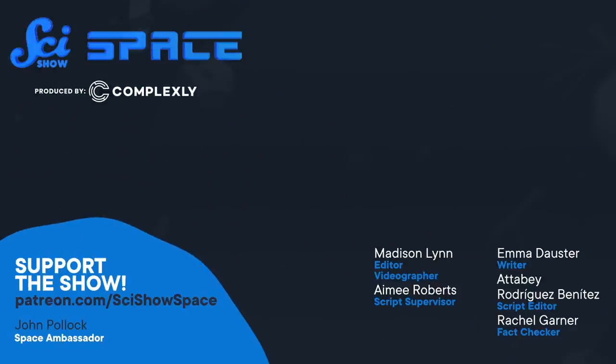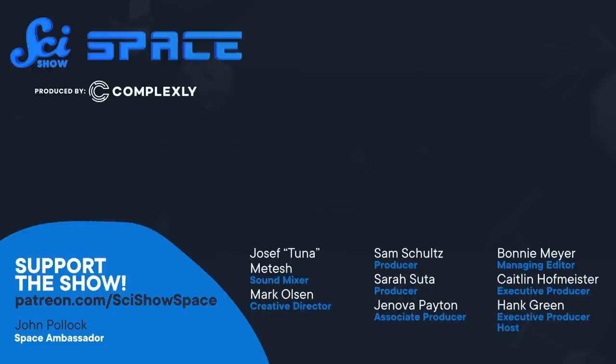Thanks for watching this episode of SciShow Space, and thank you to our Patreon patrons who have helped us keep you updated across more than a decade of delays. This has been quite a journey. Congratulations to everyone who worked on this telescope, and also congratulations to all of Earth who is going to get to benefit from its work. Thanks for joining us.